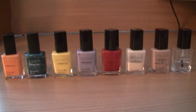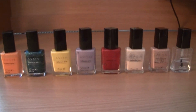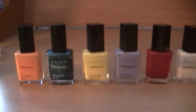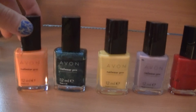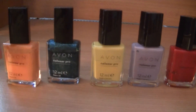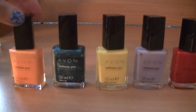These nail polishes are from the Nailwear Pro Collection and not every one of them is still available, but I want to show them to you anyway. The first one is Orange Creamsicle — it's a very bright orange. I know it looks quite pale on camera but it's a very bright orange.